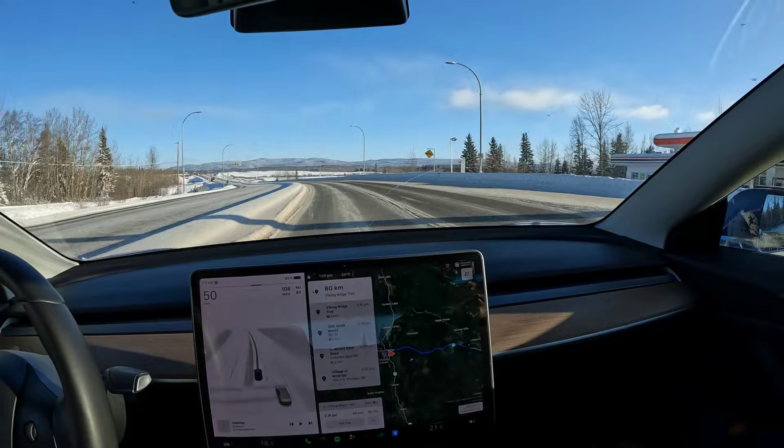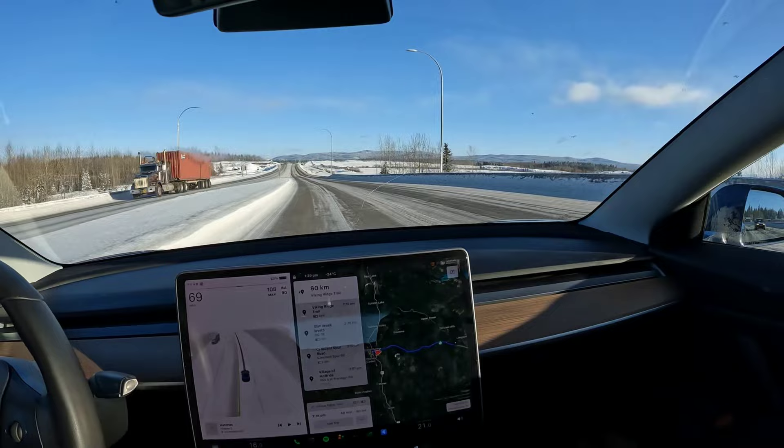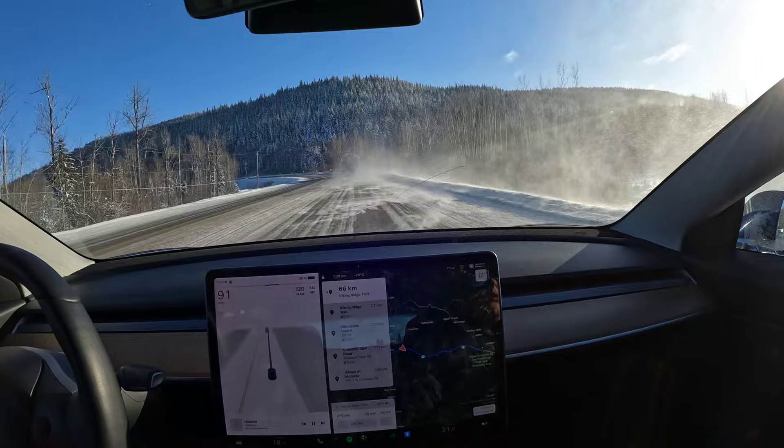We're just heading out of town now and hitting the highway. Highway speeds for the rest of the drive — the next two hours heading out on Highway 16 east to McBride. Looking at some beautiful mountains, bluebird skies, and cold temperatures. We'll see how we do.